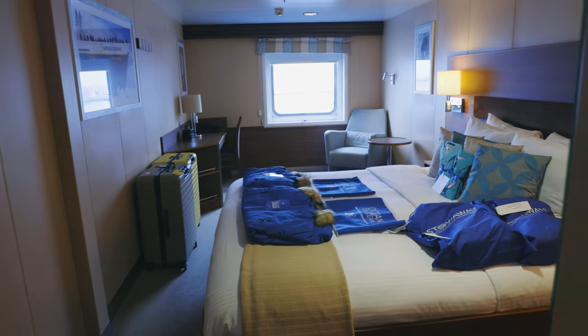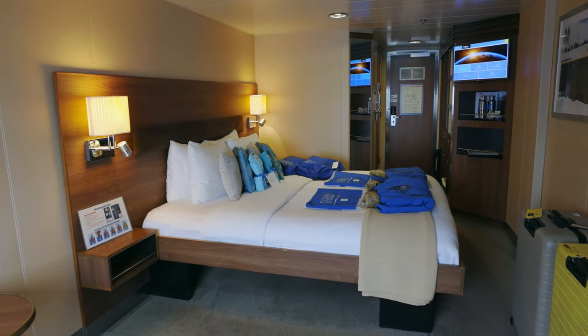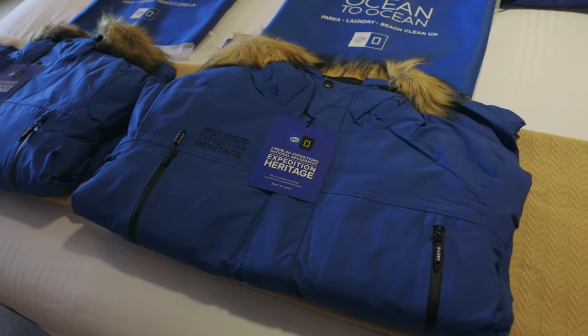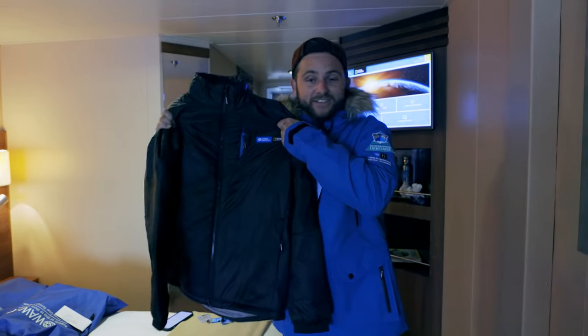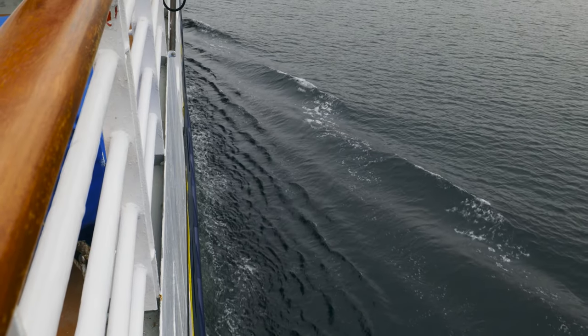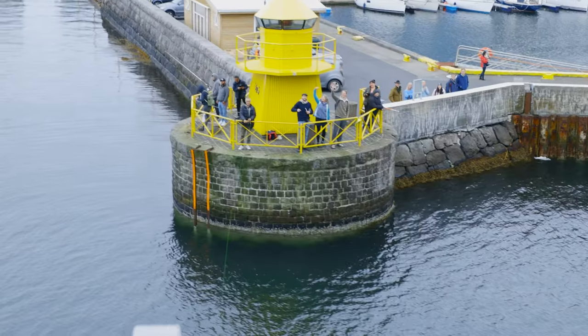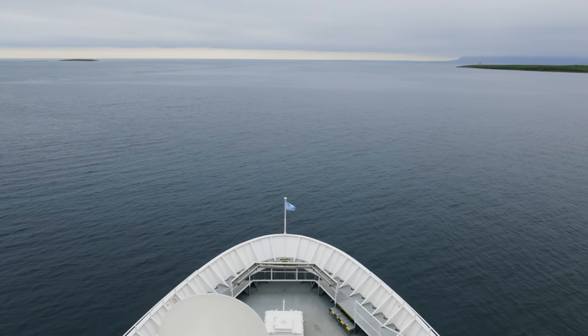We have been dreaming of traveling with Lindblad Expeditions. We could not believe that this dream was coming true as we boarded the ship and made our way to our cabin. They even had parkas waiting for us that we immediately had to try on — parkas and down jackets. After checking out the beautiful cabin that we'll be spending the next 19 days in, we ran outside and waved goodbye to Reykjavik and headed toward the west fjords of Iceland.